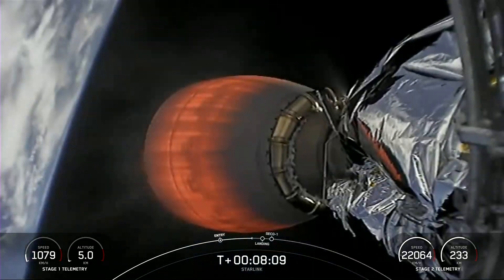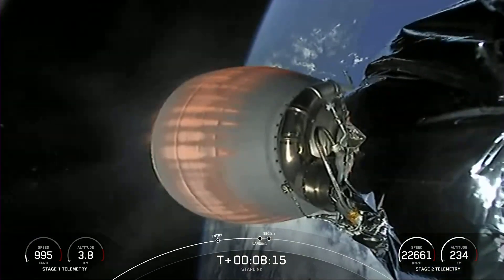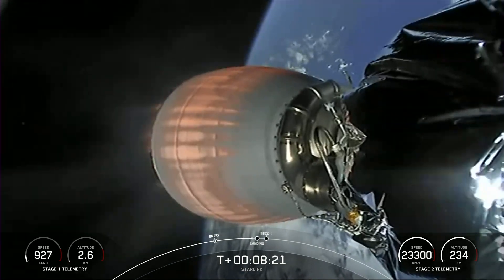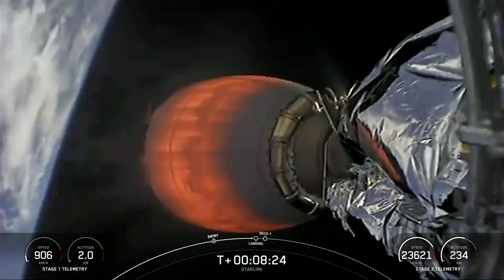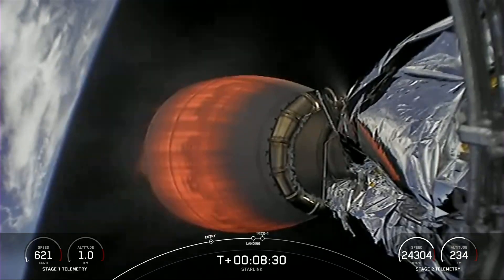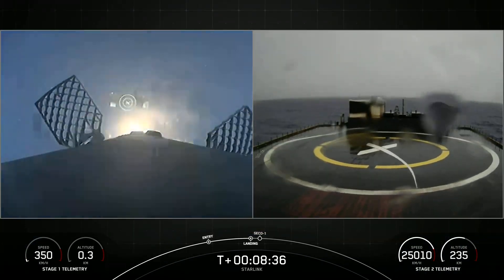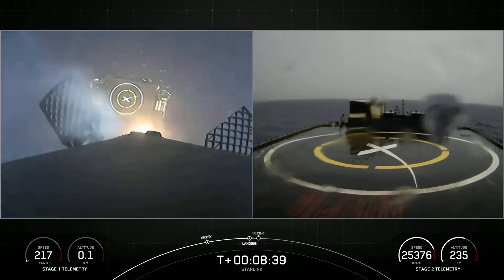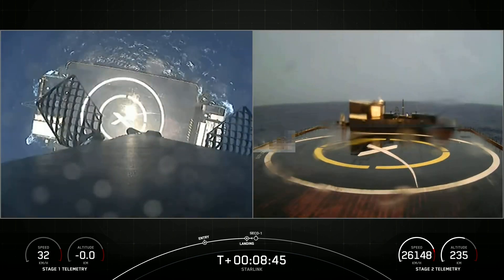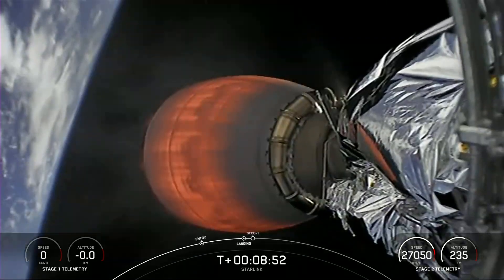Next major event for the first stage will be the landing burn. Stage 1 landing burn start. Callout from the teams of successful landing burn start. Lighting just one Merlin engine in preparation for landing. Confirmation from the teams that the landing legs have deployed.